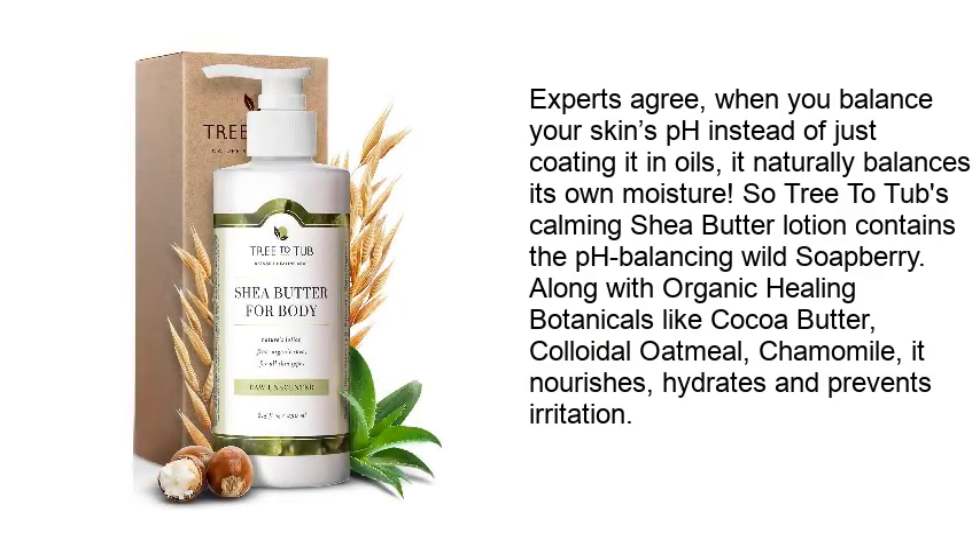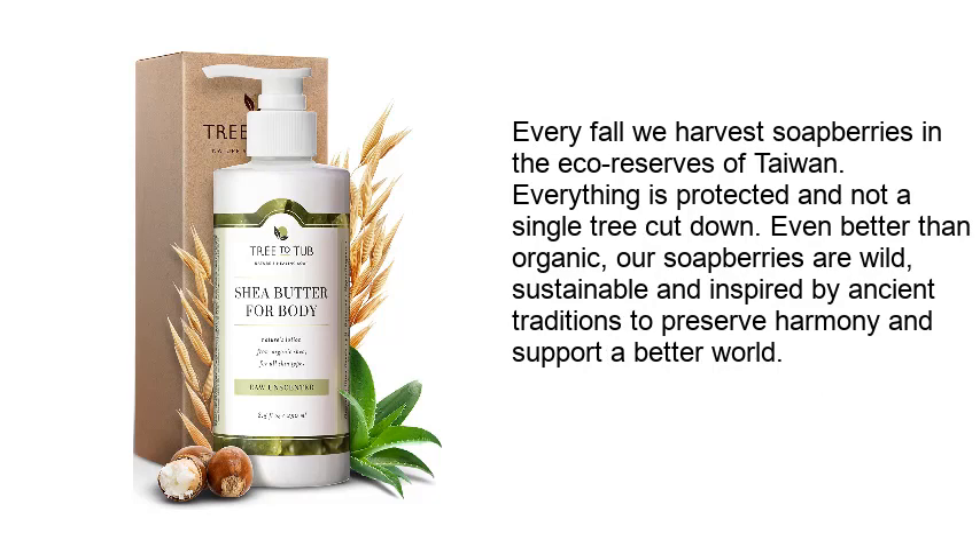Experts agree: when you balance your skin's pH instead of just coating it in oils, it naturally balances its own moisture. Treat A Tub's calming shade butter lotion contains the pH-balancing wild soap berry along with organic healing botanicals like cocoa butter, colloidal oatmeal, and chamomile. It nourishes, hydrates, and prevents irritation.